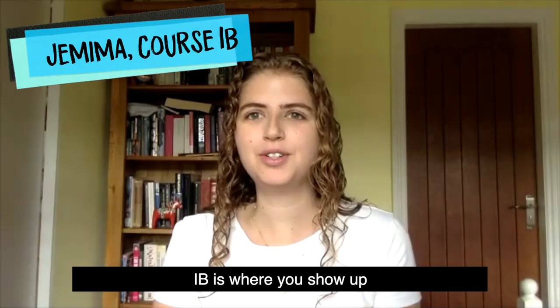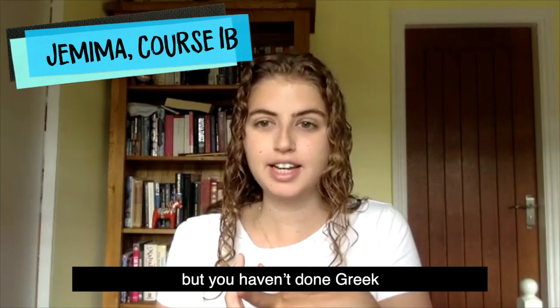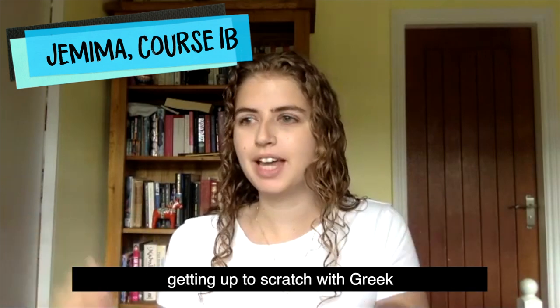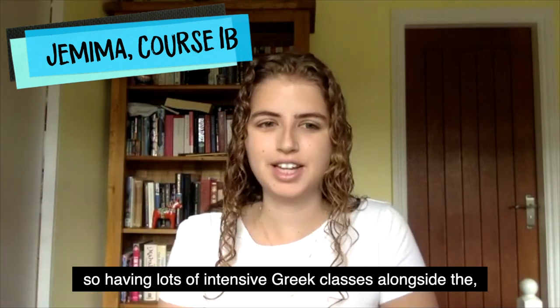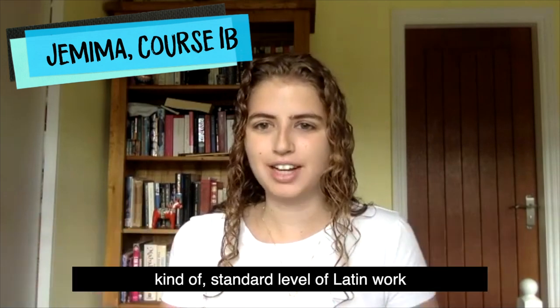Course 1B is where you show up having done Latin to A level but you haven't done Greek. My course was different because I spent the first year and a half getting up to scratch with Greek — having lots of intensive Greek classes alongside the standard level of Latin work.